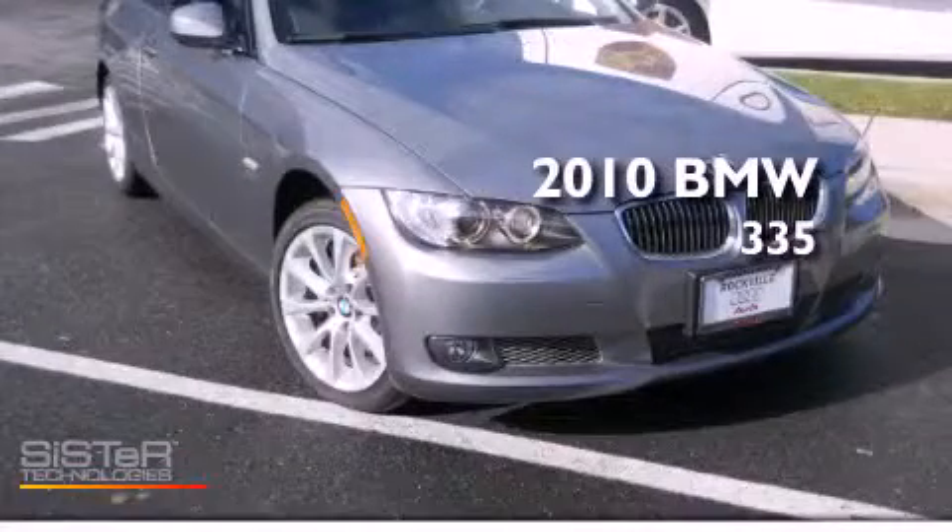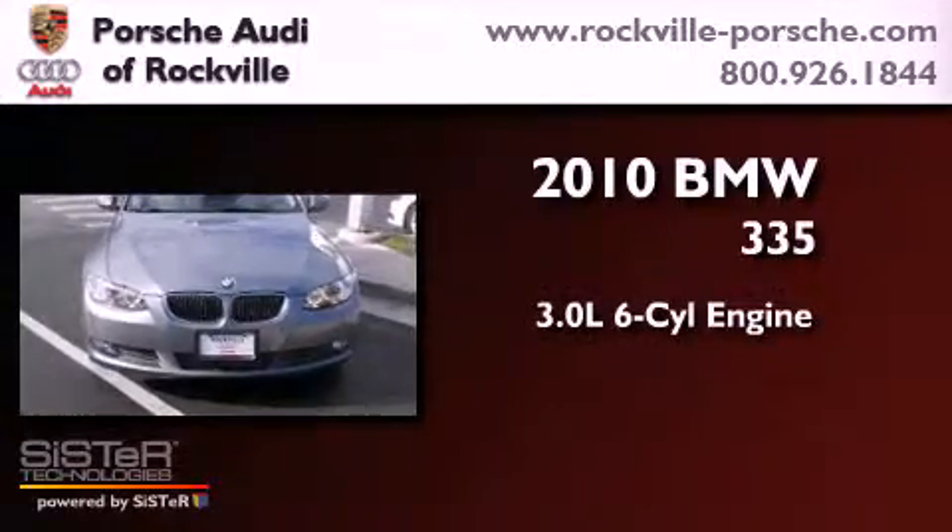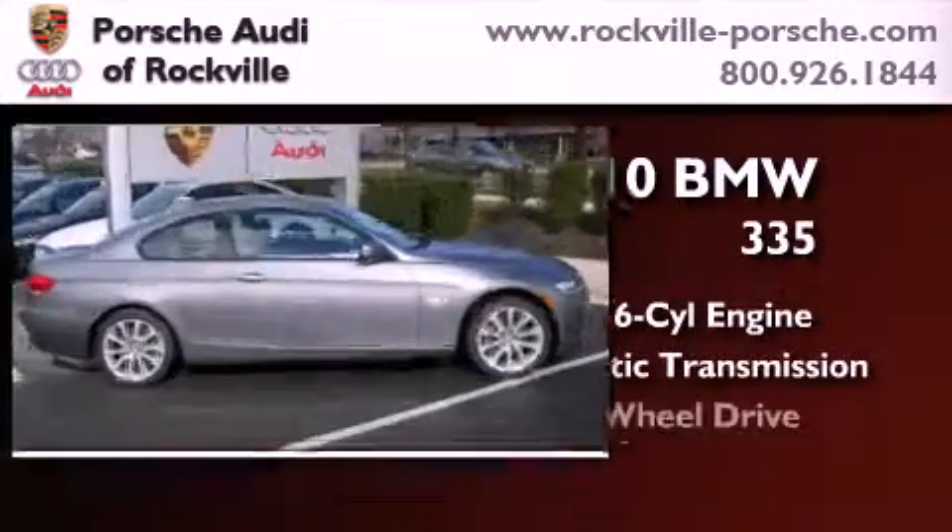This is a 2010 BMW 335. It features a 3.0-liter six-cylinder engine, an automatic transmission, and all-wheel drive.